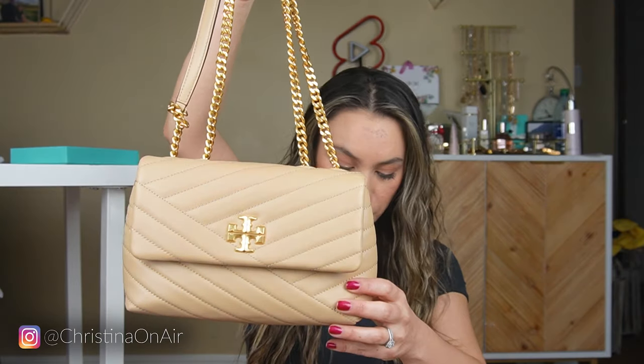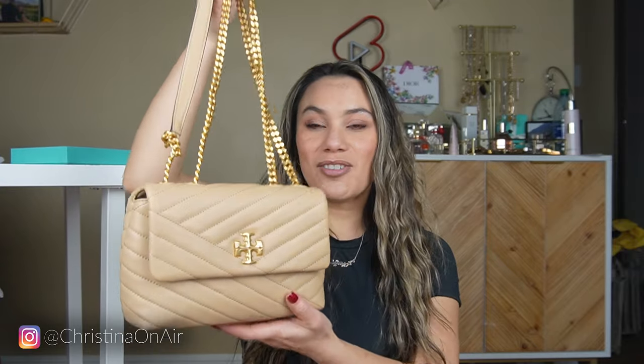The Tory Burch bag is called the small Kira chevron convertible shoulder bag. I got this because my dream bag is a Chanel and I just don't think I'm ever going to get there. I also like Birkins but that is definitely out of reach. A Chanel bag I think if I were to achieve anything I could get a Chanel but not a Birkin. I really love that Chanel look but wanted a different designer option — not a knockoff, but we'll talk about that when we get there.